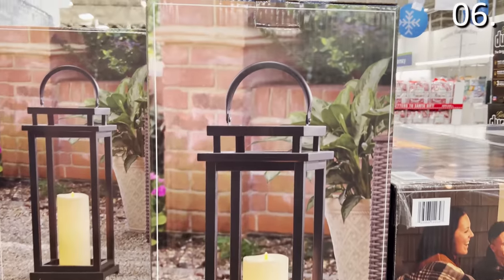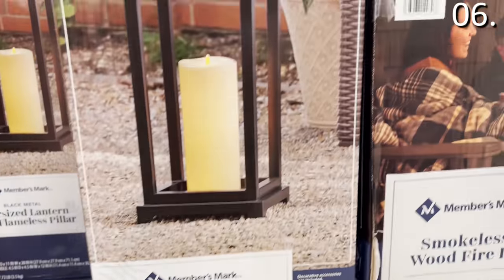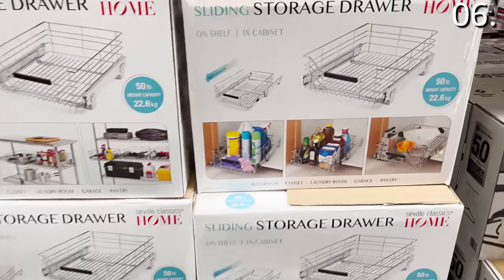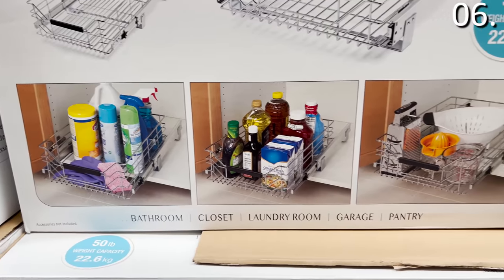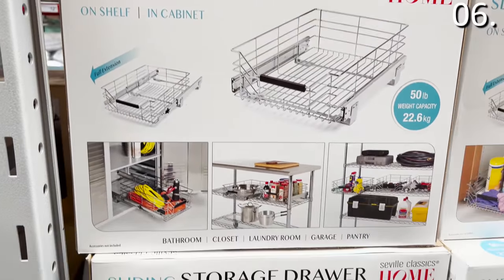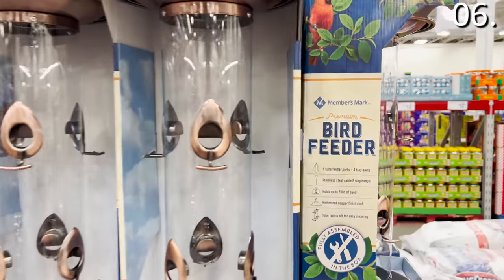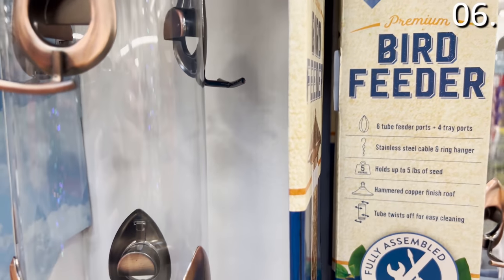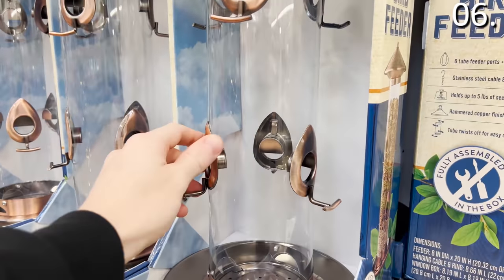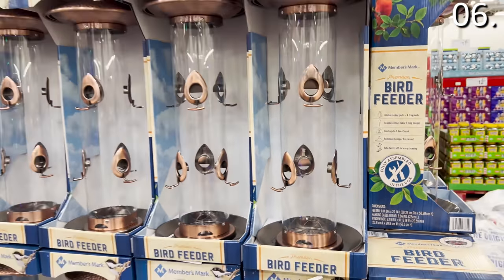While we're tackling decor items, take a look at the iron lanterns for just under $40 — it includes a huge flameless candle that works both indoors and outdoors. The sliding storage drawer for $29.98 is brand new at Sam's and great for under-cabinet storage in a sink area, bathroom, pantry, or even a garage — it slides right out and the price is attractive. The premium bird feeder at $27.98 by the Members Mark brand is an off-season buy for many, but worth grabbing before spring when they're impossible to find in stock — this new model has multiple feeding ports and holds up to five pounds of seed.